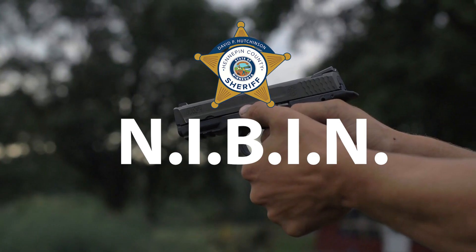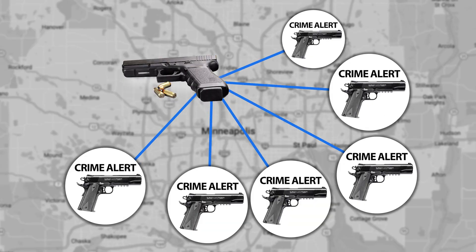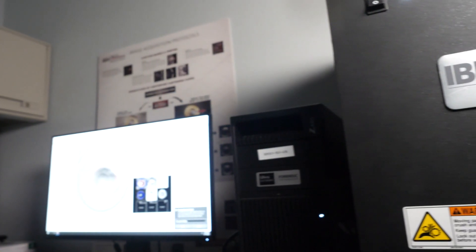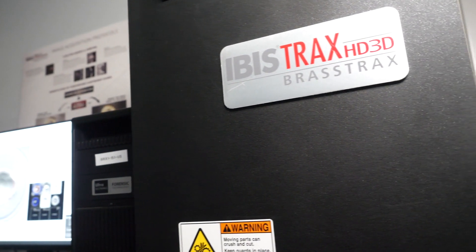Recently we had a firearm that was recovered from a Brooklyn Park case that we were able to link to six other unsolved shootings. So when we see information like that through our database being produced in that way, we know it's a very valuable investigative tool.